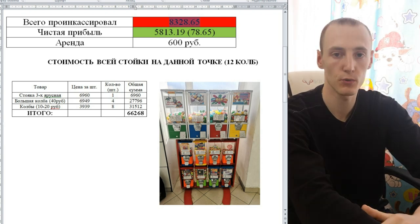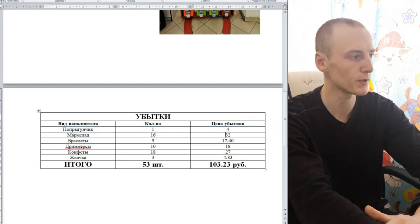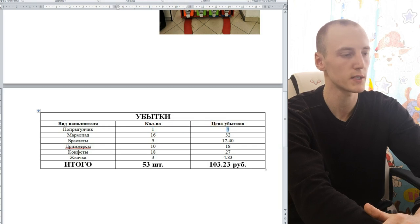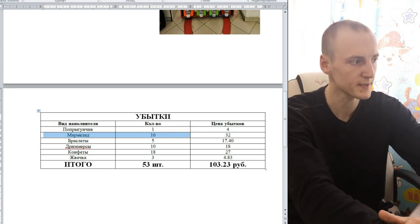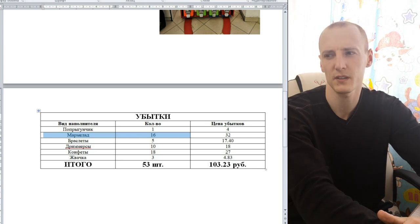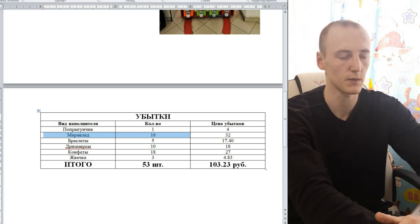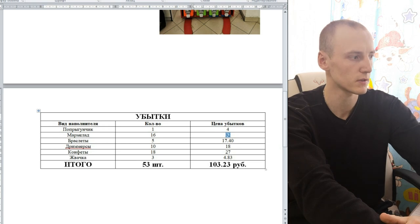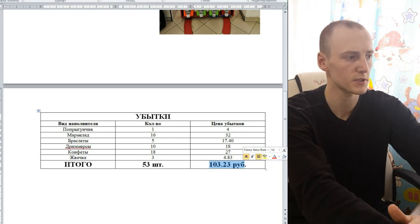Переходим к убыткам. Чтобы не затягивать видео, объясню на примере некоторых наполнителей. Один попрыгунчик с закупочной ценой 5 рублей взяли за 1 рубль — убыток 4 рубля. По мармеладу: с одной колбы я проинкассировал порядка 1940–2000 рублей — это самая прибыльная колба в этом месяце. Туда засунули 16 рублей, обёрнутых в бумагу, — убыток 32 рубля. Итого в данном месяце я потерял 103 рубля — это минимальные потери, ничего страшного в этом не вижу.